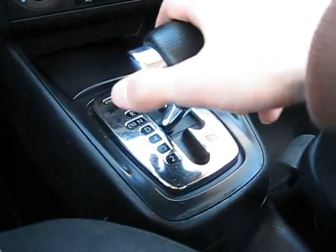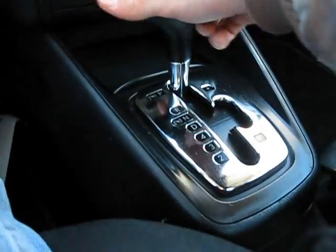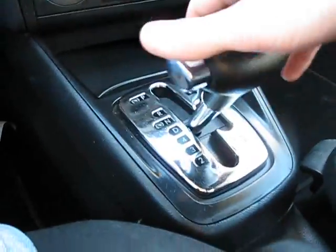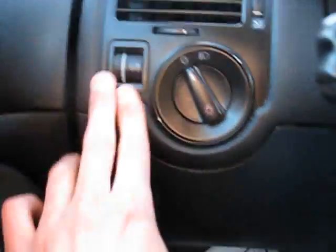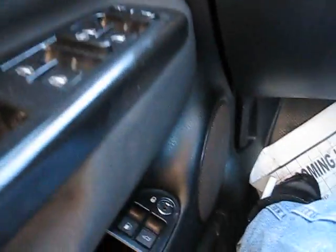Steering seems pretty smooth. Shifter — whoa, wow, that shifted really rough. This is definitely shifting rough, maybe transmission. You have your check engine light on there. Light controls, interior lighting controls, power windows, power locks, power mirrors.